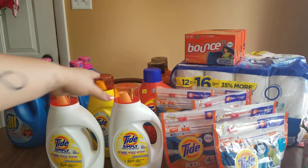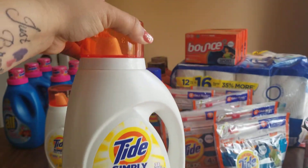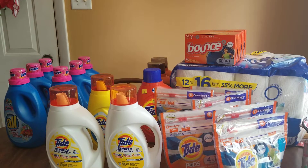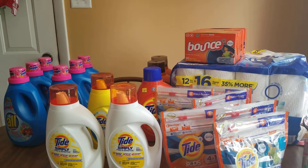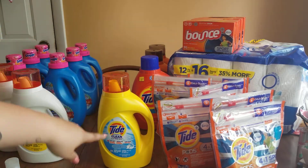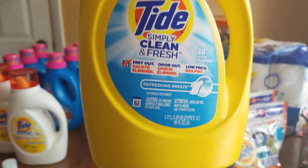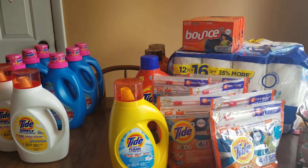I got two bottles of this Tide Simply Free and Sensitive — 38 loads, 60 fluid ounces. If you have the $2 digital coupon, I believe it should work for that. It was $4.45 and we got it for $2.22 a bottle. Next, this Tide Simply Clean and Fresh — 38 loads, 60 fluid ounces, the yellow with the orange cap — same price, $2.22 after the extra 50% off.